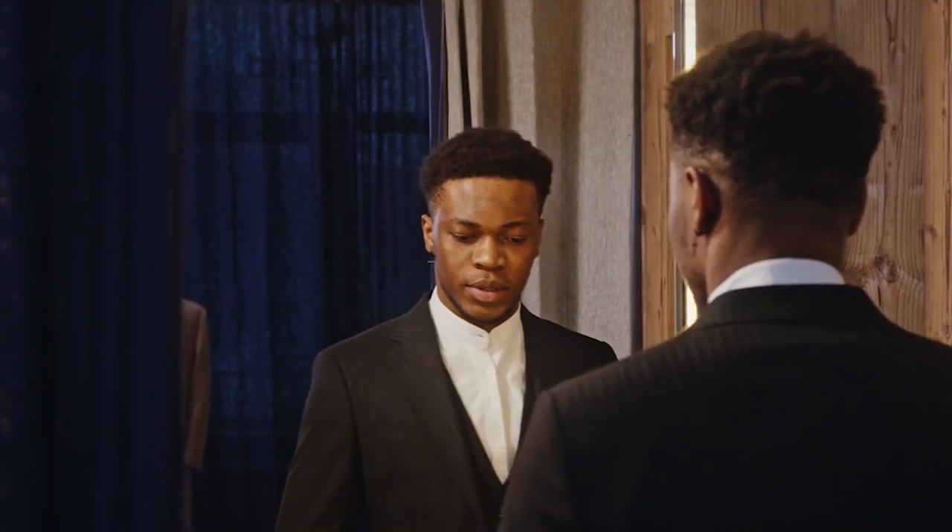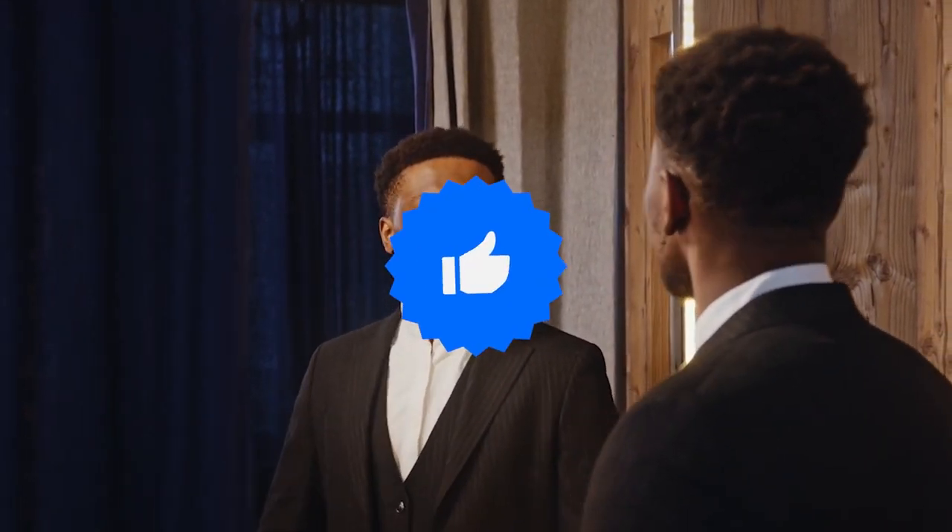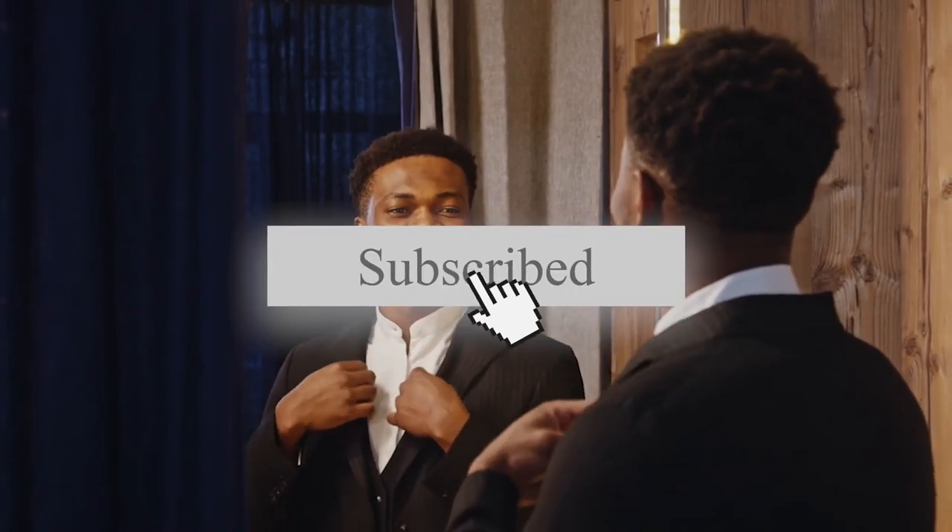These are the top five most expensive suits in the world in 2021. Please tell us in the comment section below which types of expensive wear you'd like us to review next. Make sure you also like, share, and subscribe to this channel if you enjoyed watching this video. Thank you and goodbye.